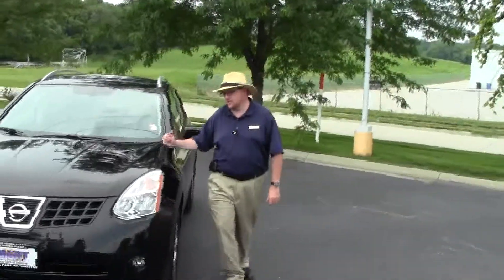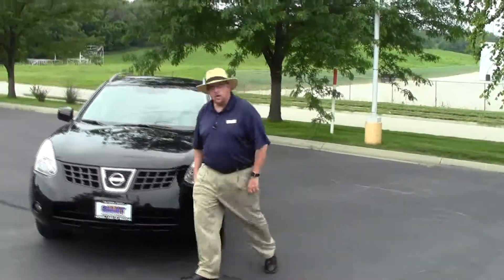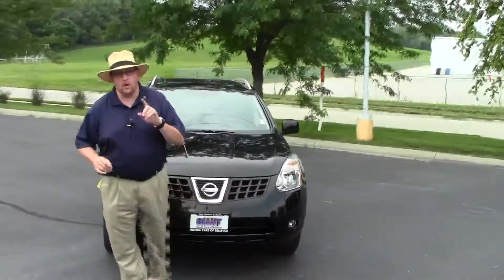Brian Kelly here for the Honda Giant, here to show you this 2010 Nissan Rogue all-wheel-drive SL model. It's a one-owner, new car trade.